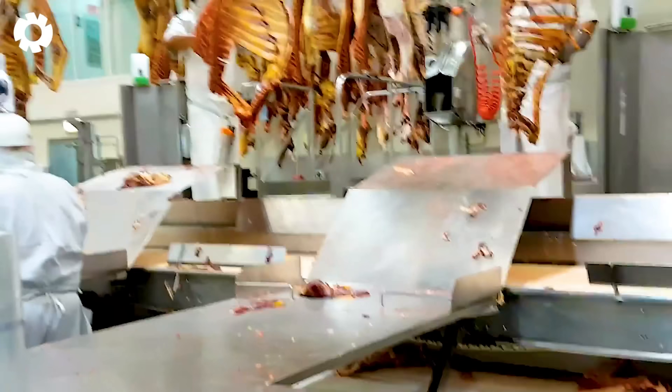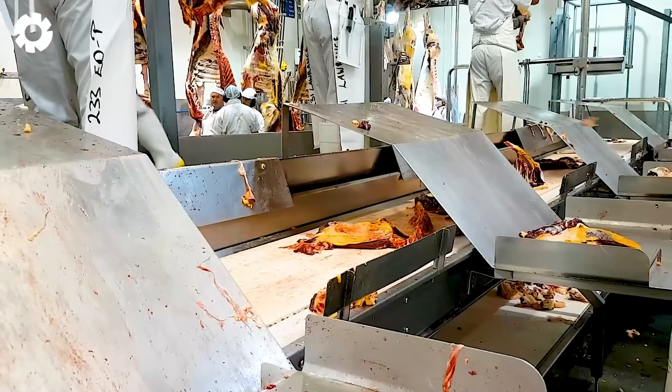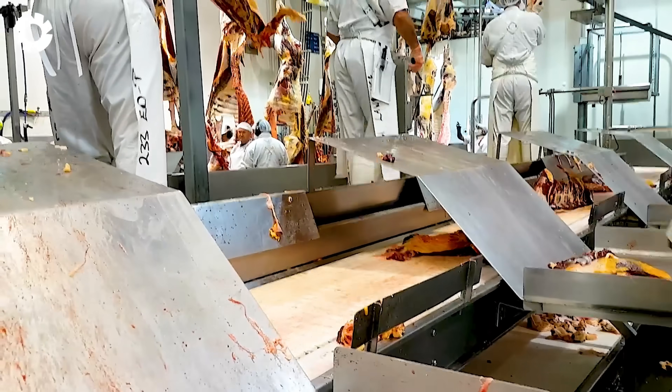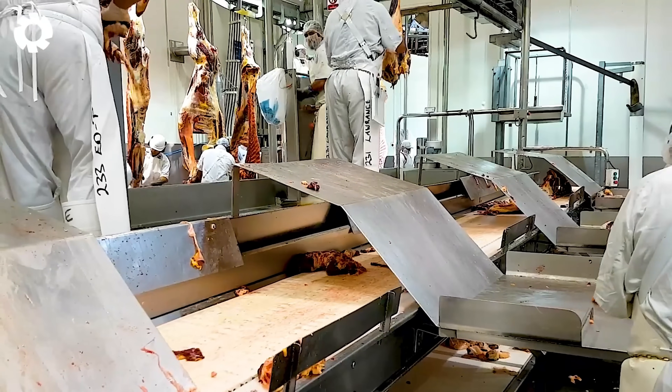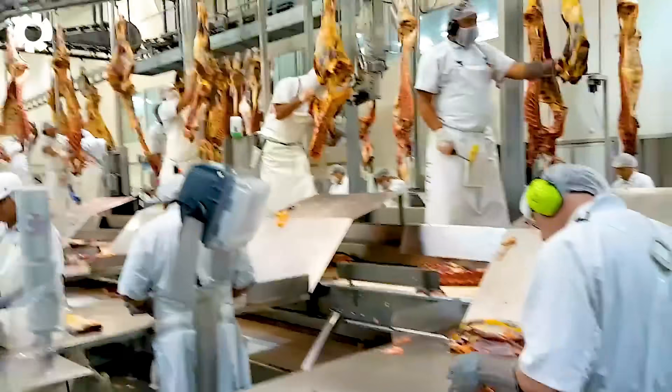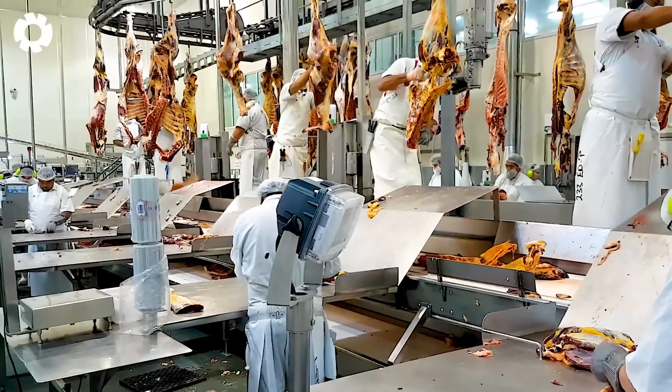The meat processing industry has made remarkable advancements with the application of robots and automation on the production line. Machines now process meat with high precision, improving efficiency and productivity, and ensuring product quality to meet the increasingly demanding market.